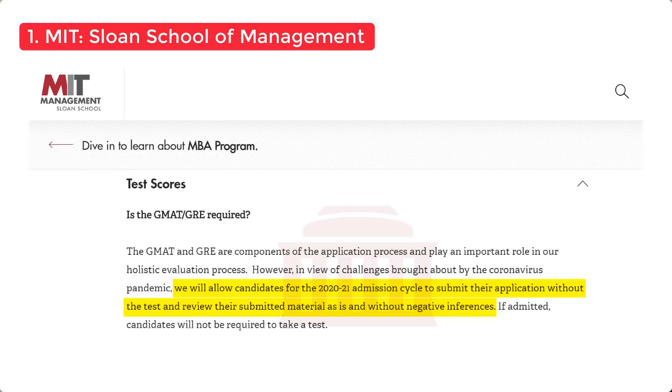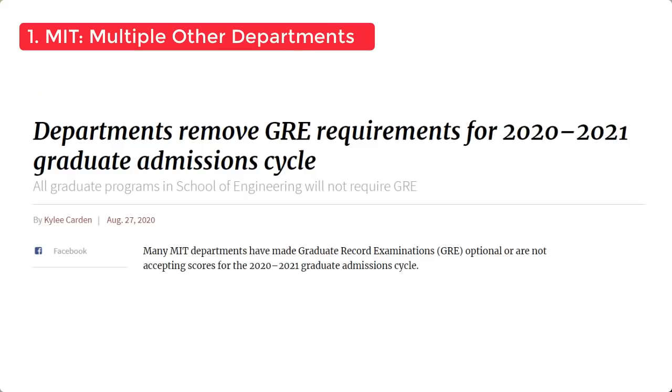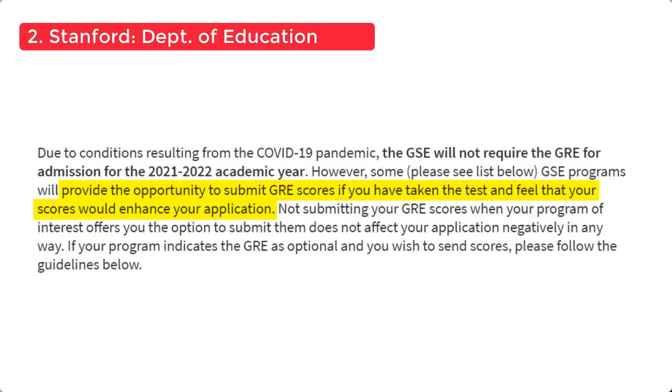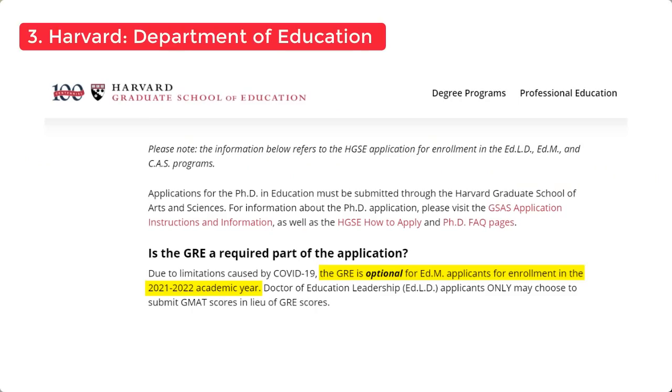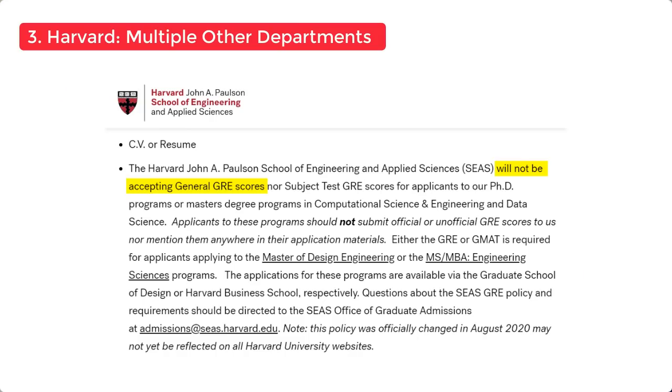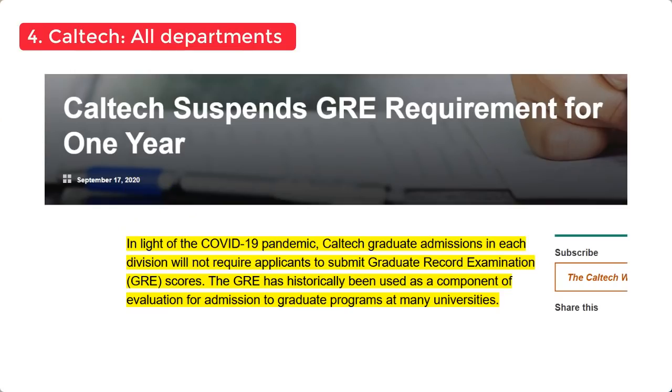Here are the universities waiving the GRE for fall 21. First is MIT — specifically the MIT Sloan School of Management has waived the GRE, along with a bunch of other MIT departments. Next is Stanford, where the Department of Education and multiple other departments have waived the GRE. Then Harvard, where the Department of Education and several other departments have waived it. And Caltech, where every single department has suspended the GRE requirement.